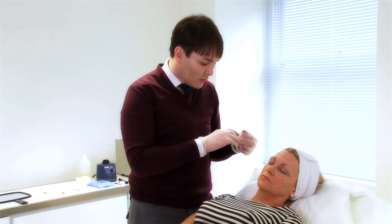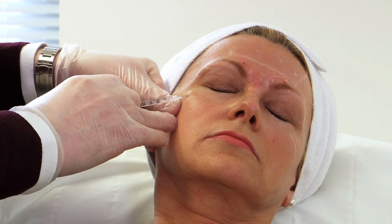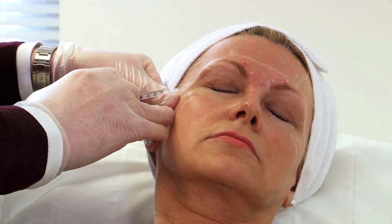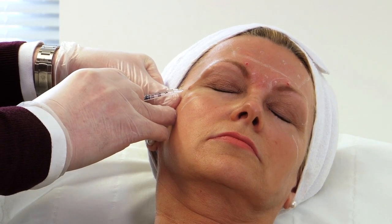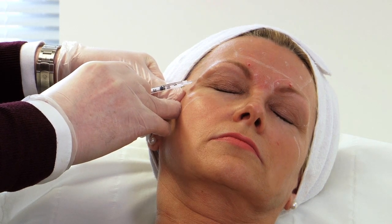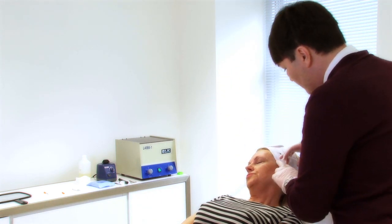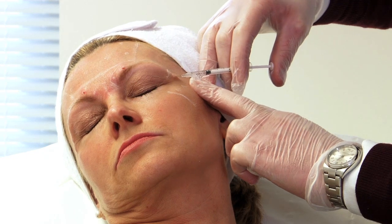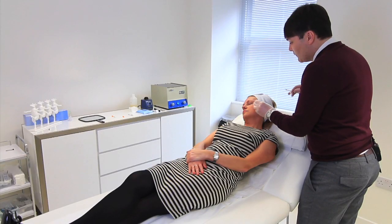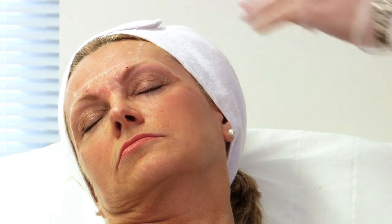The next injections I'm going to do are just around the crow's feet area. Carol has quite a few small blood vessels just beside where we want to place these injections, so I'm being very careful to avoid those when inserting the needle. Now I'm just coming round to the other side to do the same again. Virtually no marks left on the skin at all from where the needle has gone in.